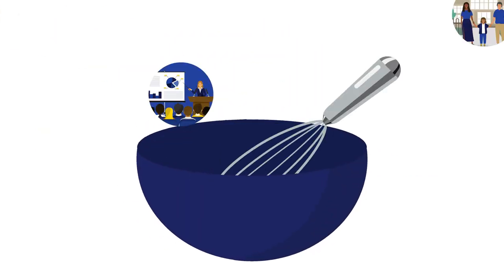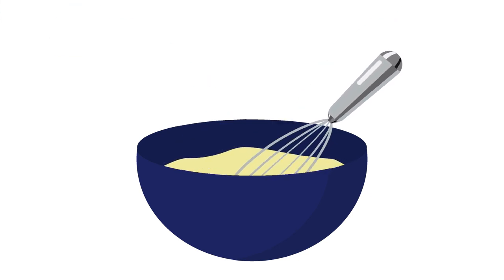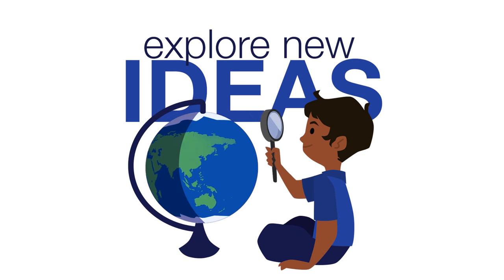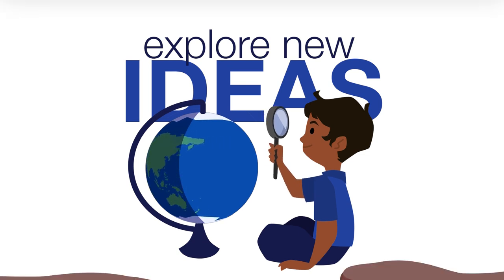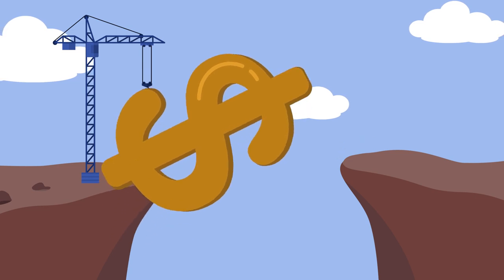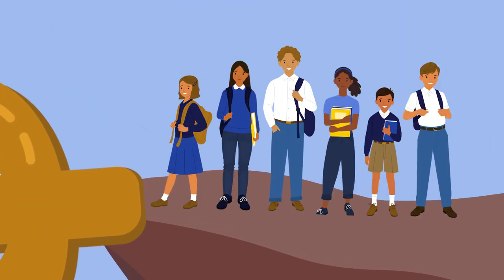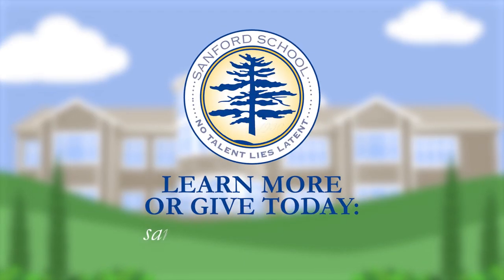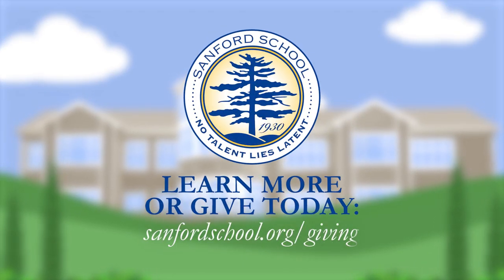When mixed together, these resources afford our students the opportunity to explore new ideas with creativity and curiosity. Will you join us in closing the operational budget gap, directly impacting every student every day? To learn more about the Sanford Annual Fund, or to give today, visit SanfordSchool.org/giving.